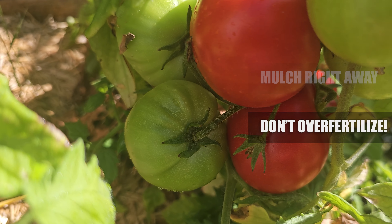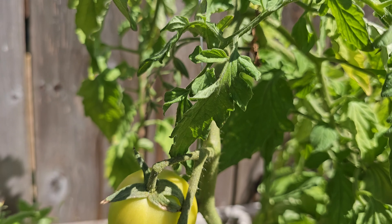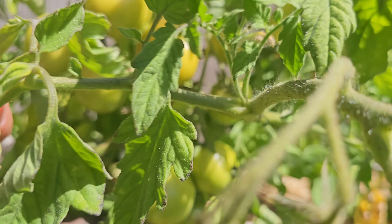Without a doubt, blossom end rot is a total bummer — a lot of work down the drain, literally right before the harvest. But it's not a disease, and not only is it treatable, it's also preventable. Hopefully all the tools and insight I've given you today make blossom end rot a thing of the past in your gardens. Happy growing!